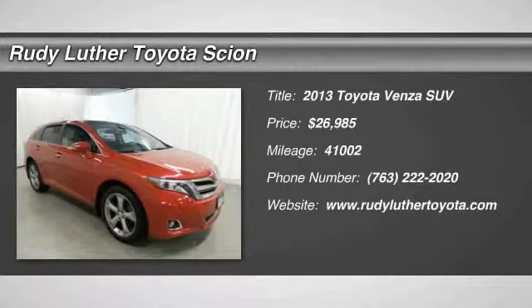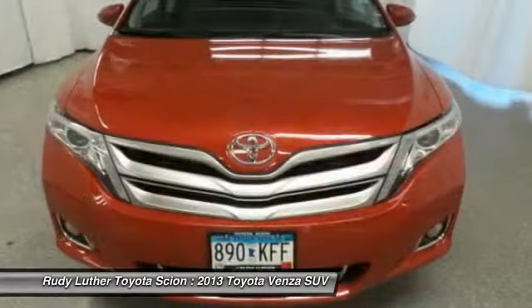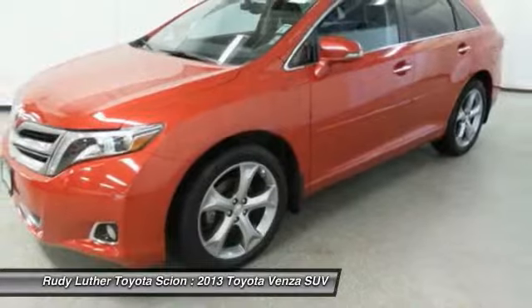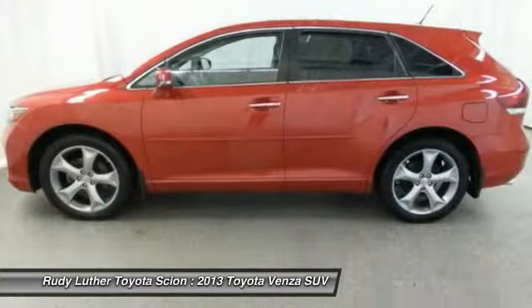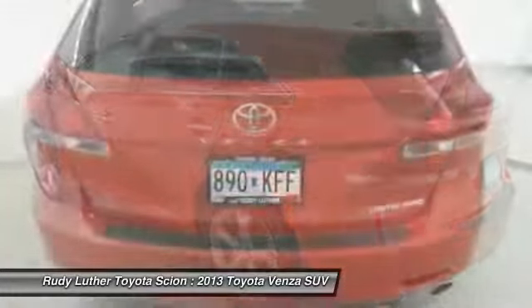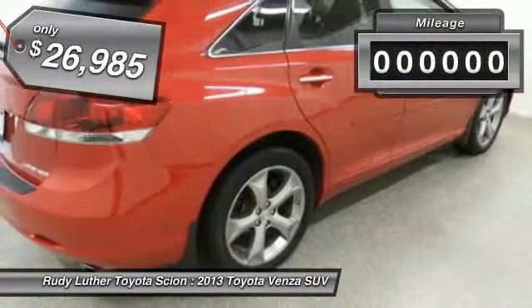The 2013 Toyota Venza blends the attributes of a crossover SUV with those of a wagon. Venza boasts a spacious interior, a powerful and efficient engine, a pleasant driving demeanor, innovative interior storage, and strong crash test scores. You're more than one thing, so is Venza — and it is priced below $30,000.